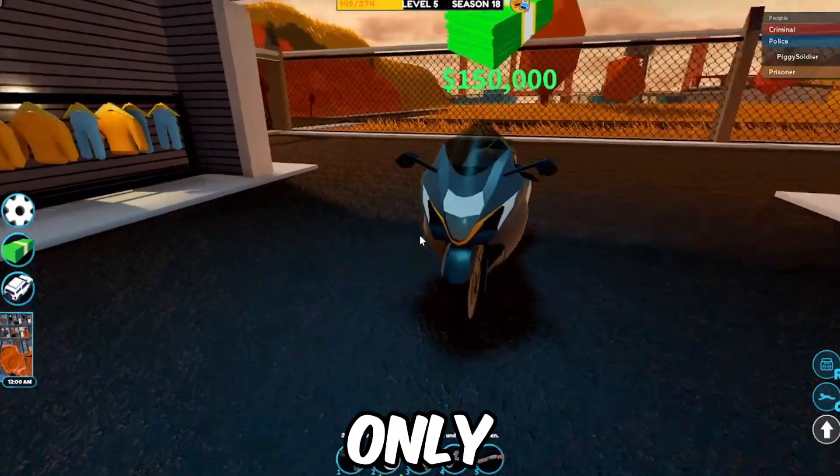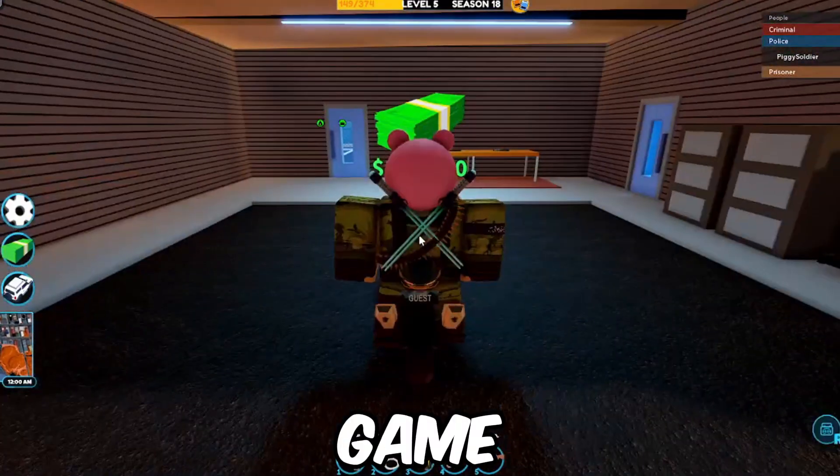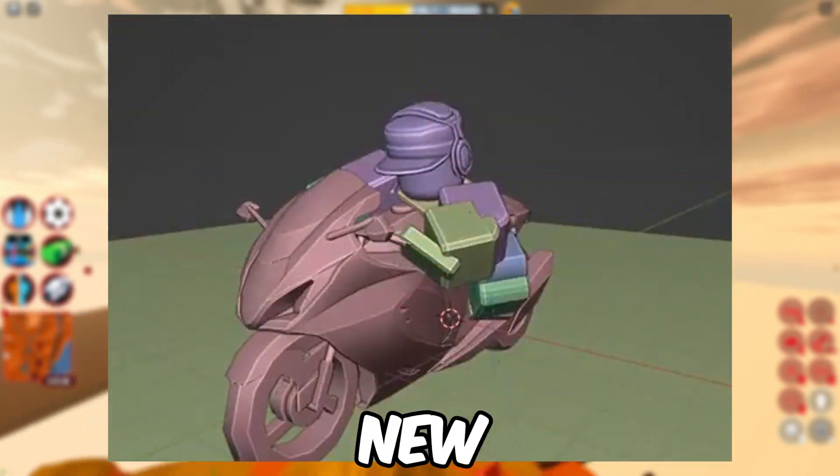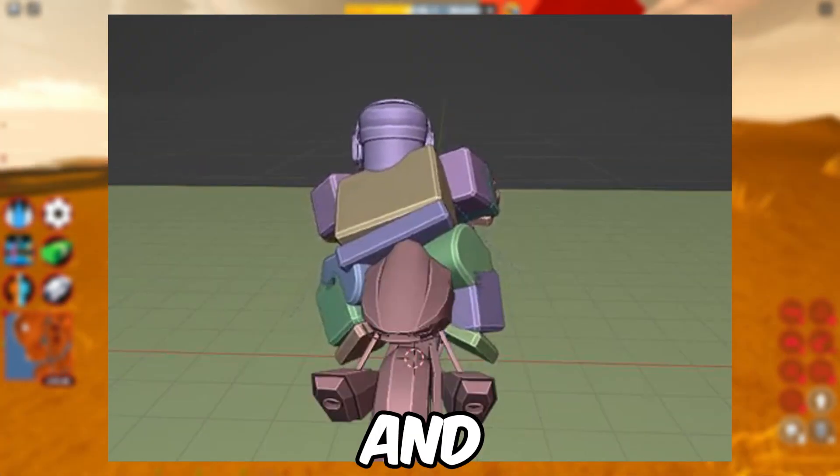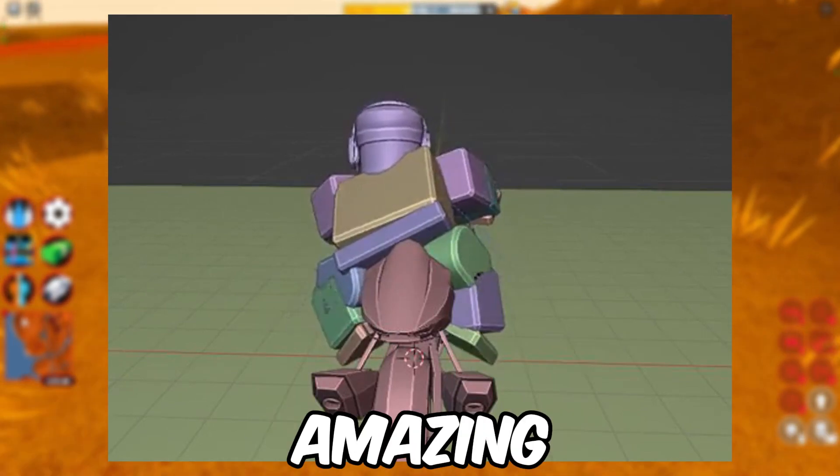Not only did Batamo put a new bike in the game, but they've also added a whole new bike rider animation for all bikes inside of Roblox Jailbreak. The animation looks absolutely amazing.